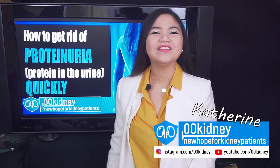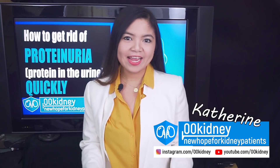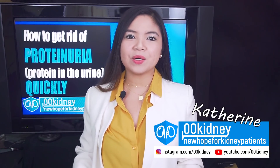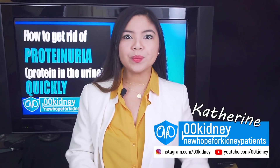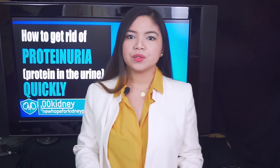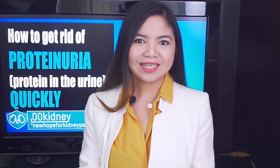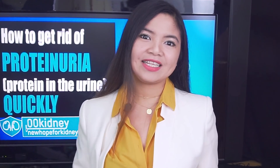Hello, my name is Katherine and I've been working with kidney disease patients for 7 years now. Today, I'll tell you everything you need to know about protein in the urine, or proteinuria, a symptom of kidney disease. I'll show you how to identify it, how to treat it and, most importantly, how to get rid of it quickly.